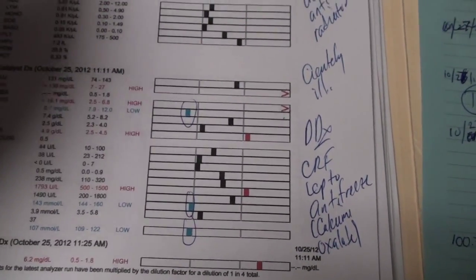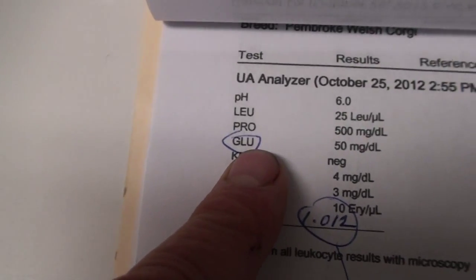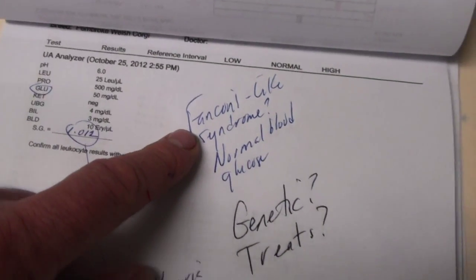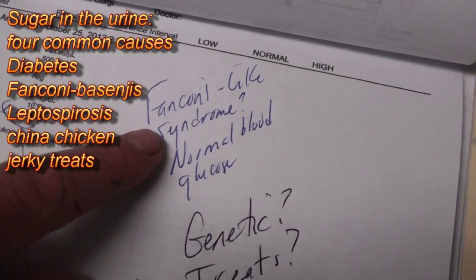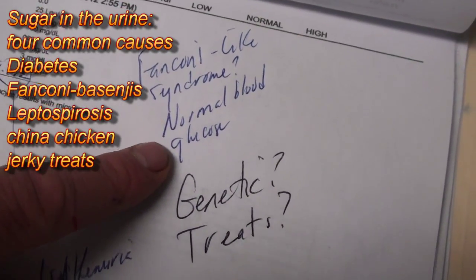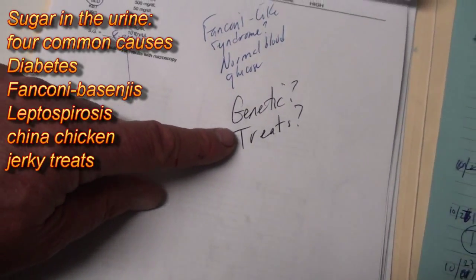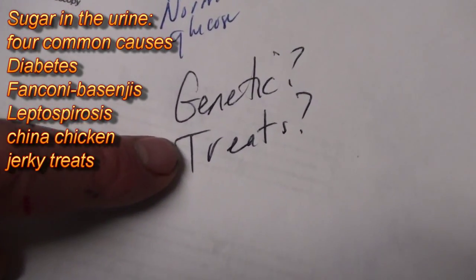First of all I checked her urine too — there is sugar in her urine, but she's not diabetic, I'll show you that in a minute. There are only two things that cause sugar in the urine when a dog isn't diabetic. One is a Fanconi-like syndrome — they have a normal blood glucose but they spill sugar in the urine. It could be genetic; some dogs are predisposed to this, like Basenjis, or it can be treats made in China with additives that cause the problem.